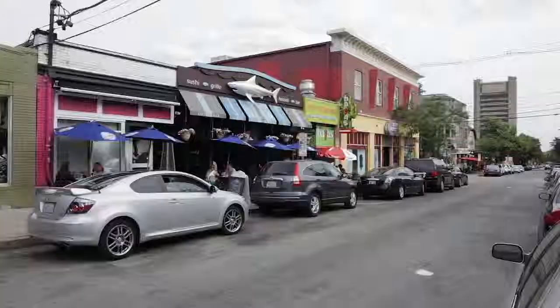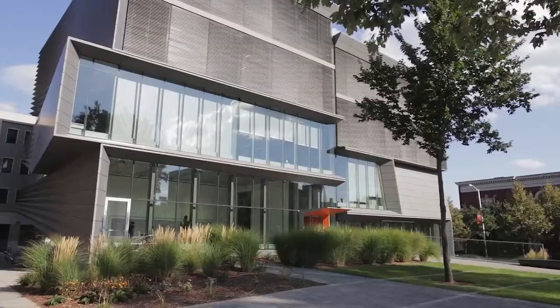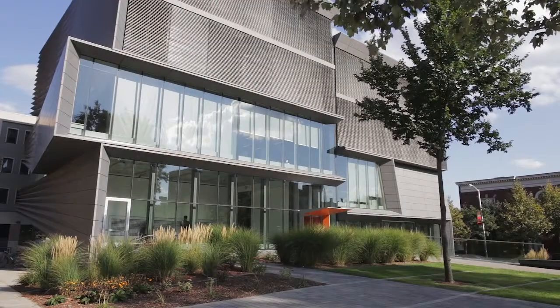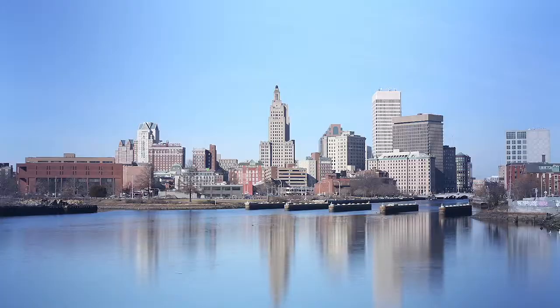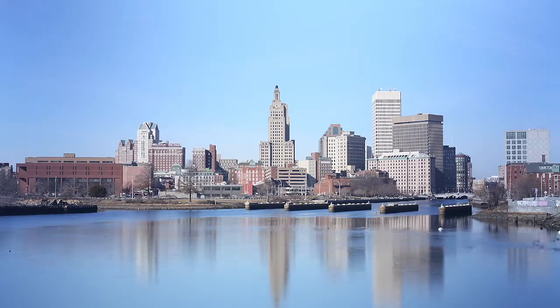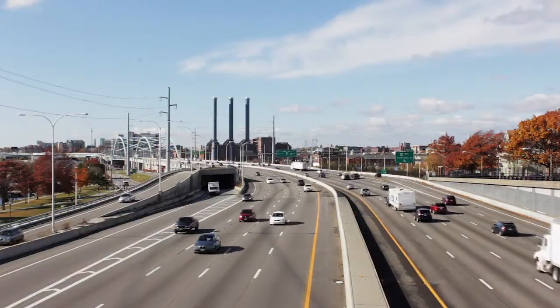Thayer Street, with all of its shops and restaurants, is only a five-minute drive, while Brown University and Rhode Island School of Design are also five minutes away by car. The property is in a convenient location for commuters, being only 10 minutes from downtown Providence and close to Interstate 95.